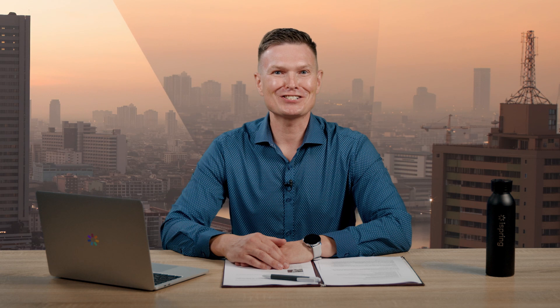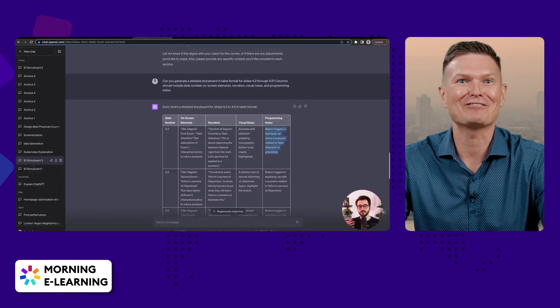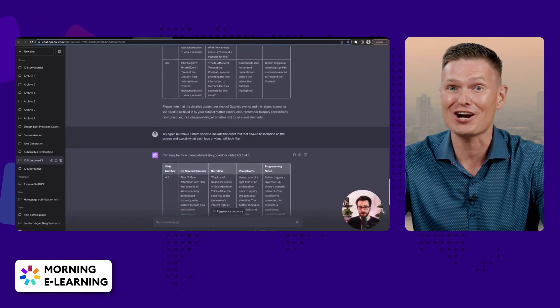Next up, instructional designers are teaming up with ChatGPT, an AI language model, to accelerate the process of creating a course outline and a script. Watch Devlin Peck's insightful video to discover how you can harness the potential of ChatGPT for your instructional design needs.